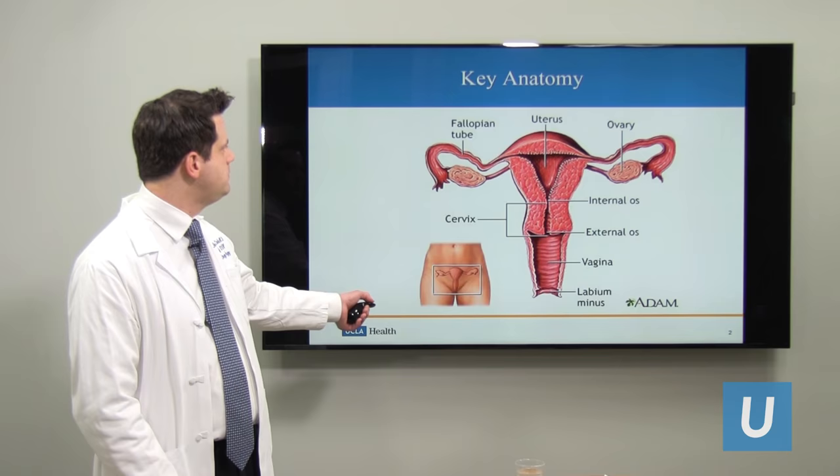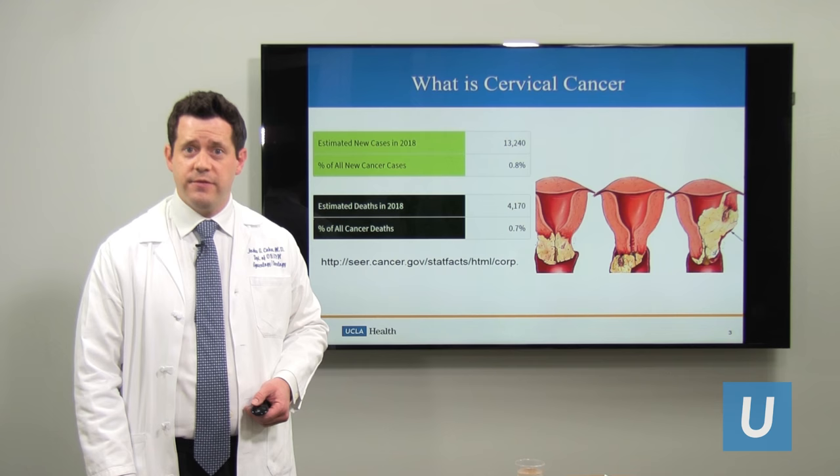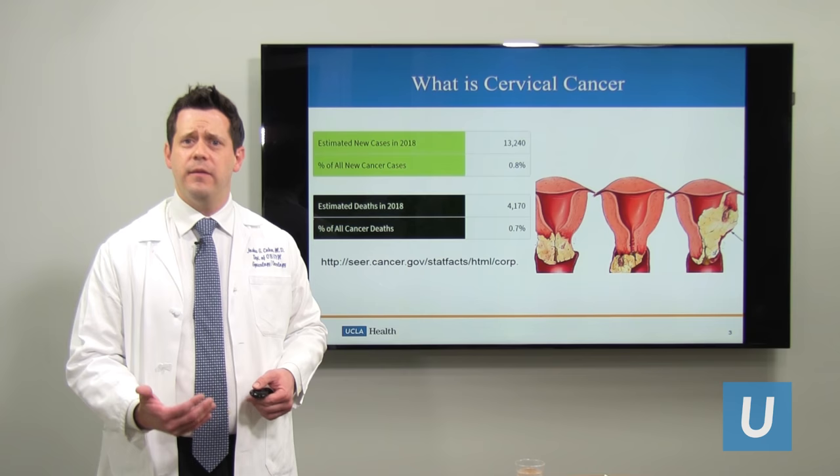In the United States, 14,000 women will be diagnosed with cervical cancer this year, and in my opinion that's too high. There are measures that we can take to reduce your risk of cervical cancer and we're going to talk about that next. Unfortunately, this is a disease that affects women both in the U.S. and internationally on a large scale.